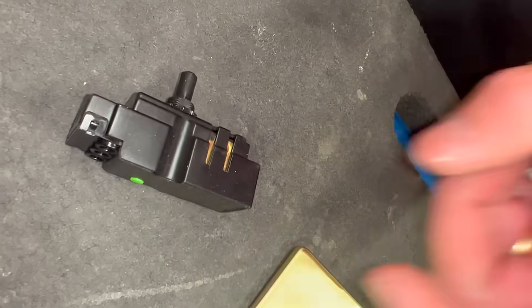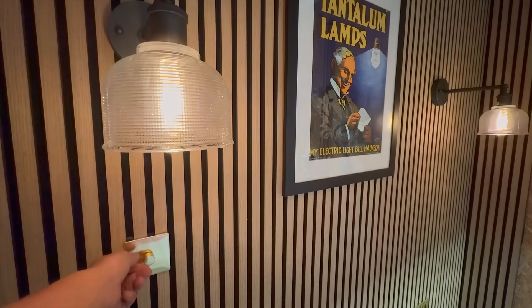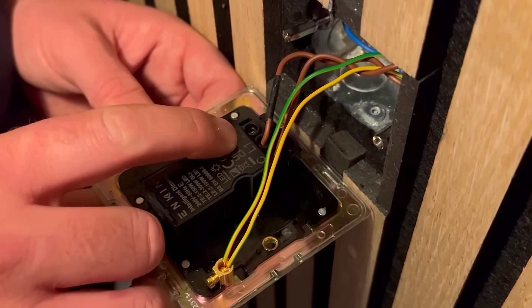Let's take a look at this Enkin dimmer. It's simple to operate — push the button to turn it on or off and twist to dim up and down, exactly what you'd expect from a rotary dimmer. But on the back, things get clever. There's a small setup button that serves multiple functions, yet it's really easy to use.